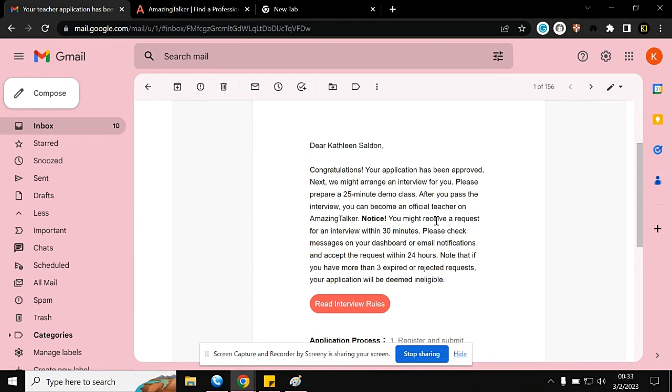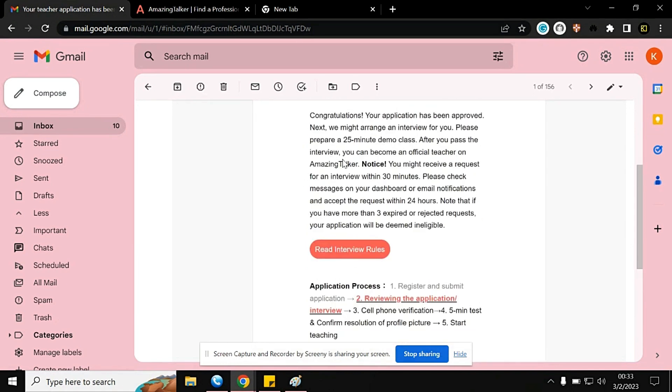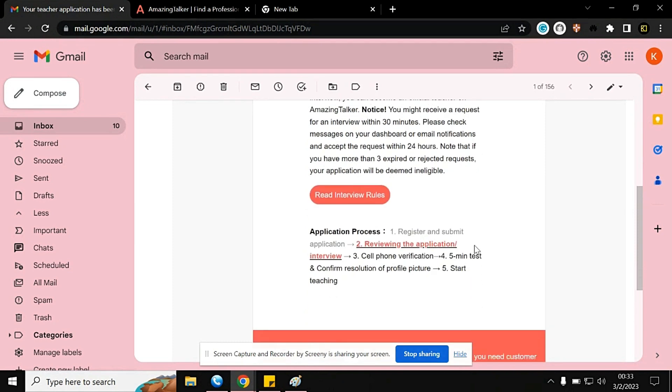The email says congratulations, your application has been approved. Next, they might arrange an interview for you — please prepare a 25-minute demo class. After you pass the interview, you can become an official teacher at AmazingTalker. You also have to read the interview rules.